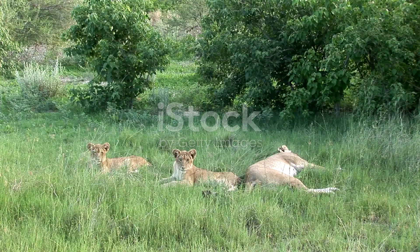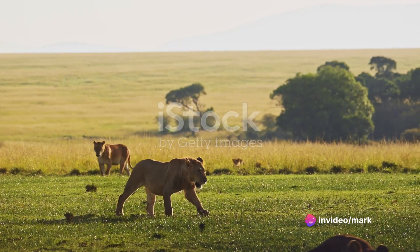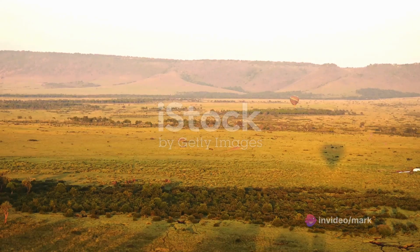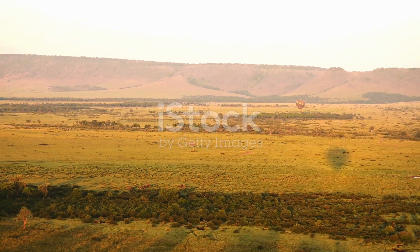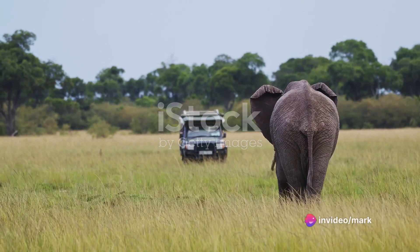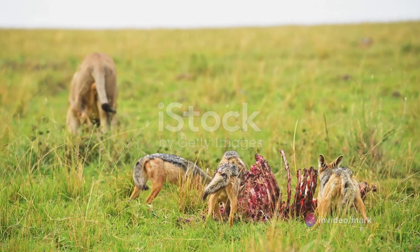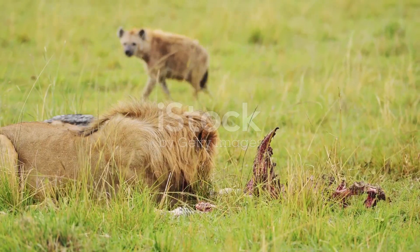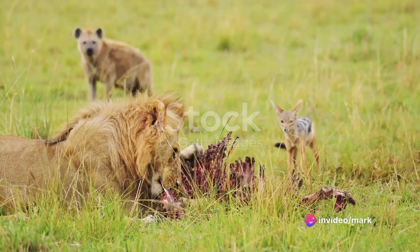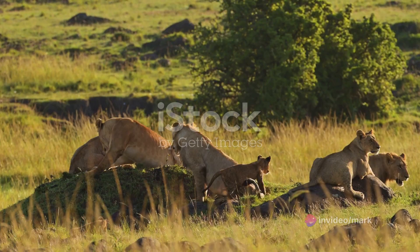But Olpajeta is more than just a wildlife conservancy. It's a place of learning and discovery, where visitors can gain insight into the intricate balance of nature and the vital role we play in its preservation. It's also a place of adventure, offering a range of activities from game drives and bushwalks to camping under the stars. The dedicated team at Olpajeta work tirelessly to ensure the well-being of the wildlife and the satisfaction of their visitors.